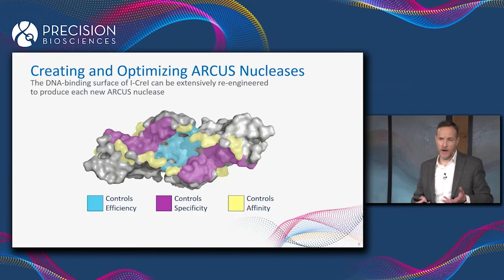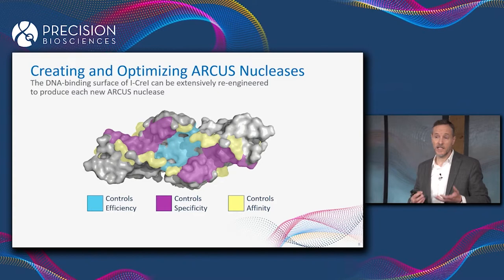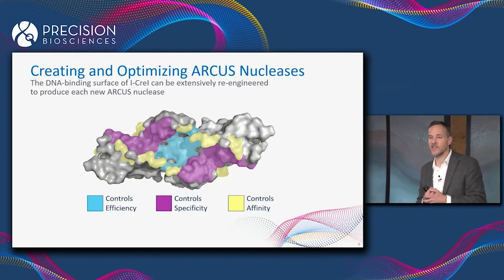In fact, we know which amino acids are responsible for controlling the catalytic efficiency of the enzyme, which determines how quickly or slowly it cuts. We know which amino acids are responsible for binding specificity, which determines what sequence it binds to and cuts. And we know which amino acids are responsible for binding affinity, which determines how tightly the enzyme binds to its DNA target and how long it remains bound after it cuts.